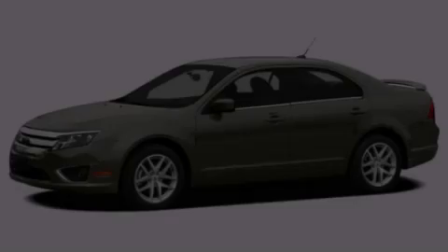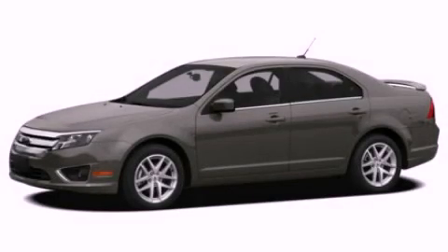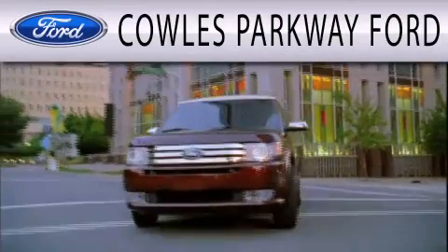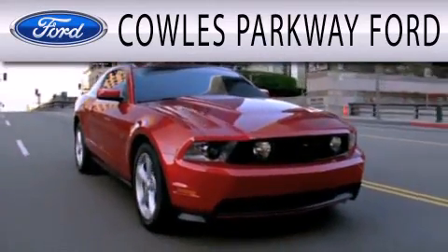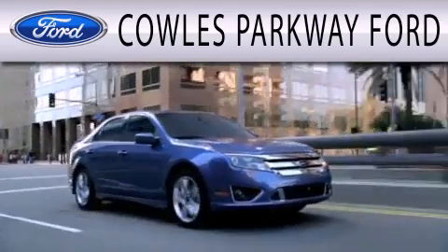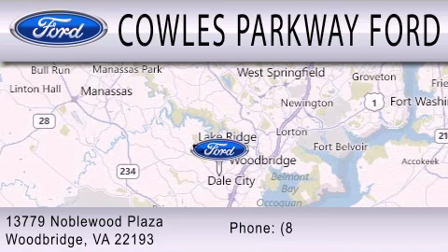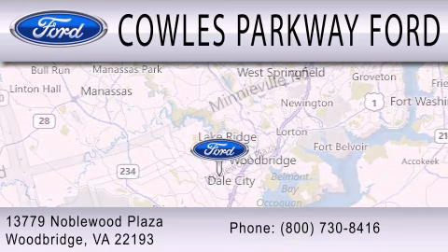We invite you to contact us today to learn more about this vehicle. Cal's Parkway Ford is dedicated to doing everything possible to ensure that the experience you have selecting your next vehicle is as pleasant as possible. We are located at 13779 Noblewood Plaza in Woodbridge.